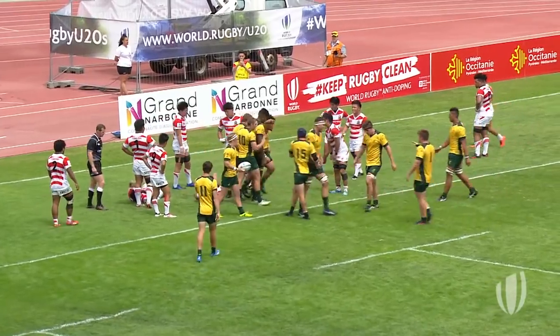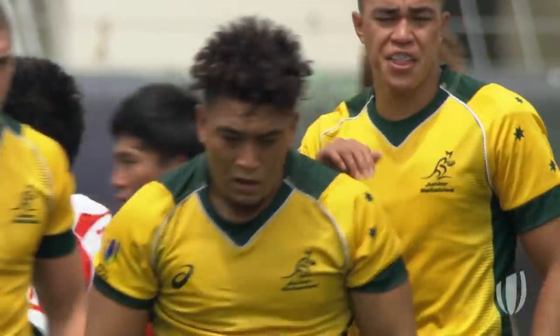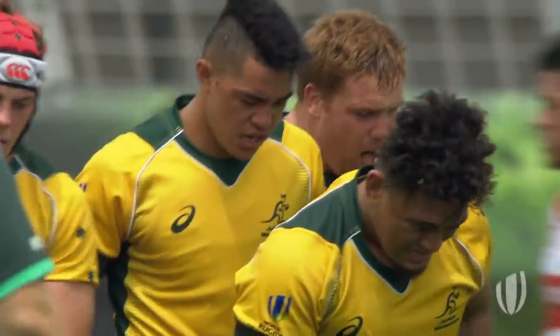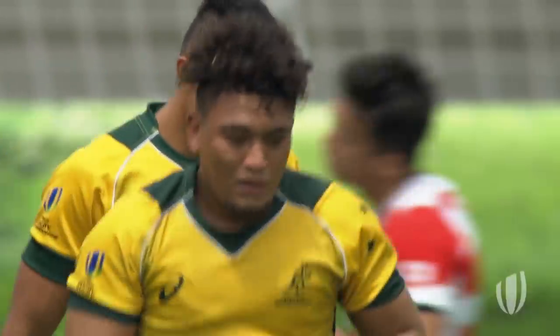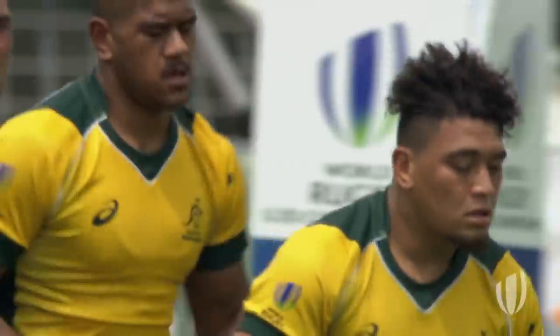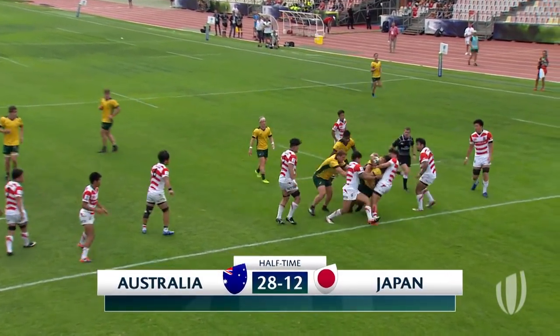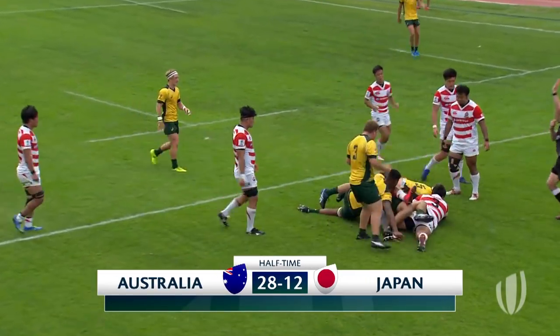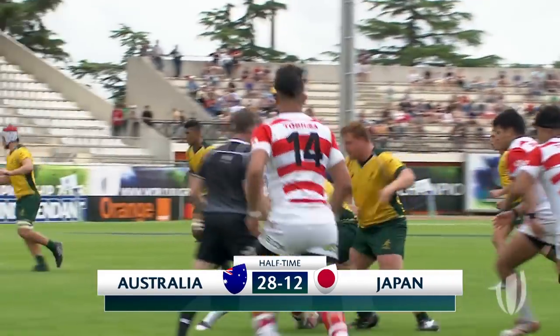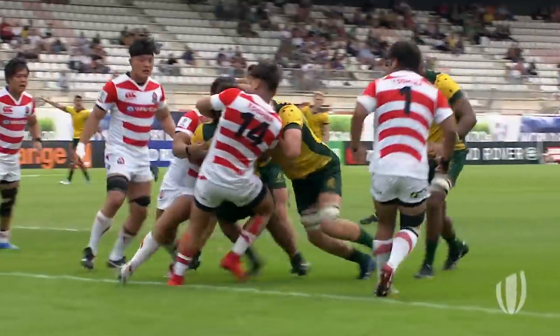And it's the hooker, Efetusi Mafu. All the power in the world, and Japan unable to haul him down. He had a bit of help from his friends. First try in the tournament for Mafu. Look at the leg drive — real intent and desire to get over the try line. The awareness of where his body position was, a bit of leg drive here, still pumping his legs.